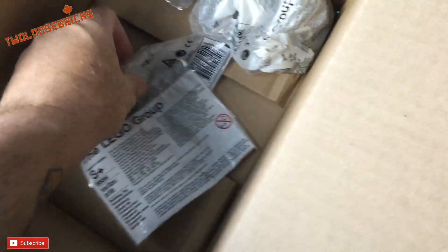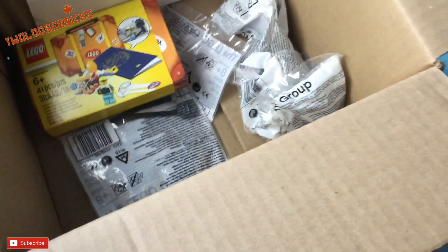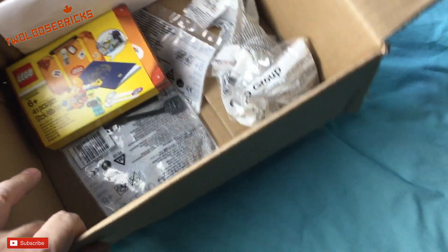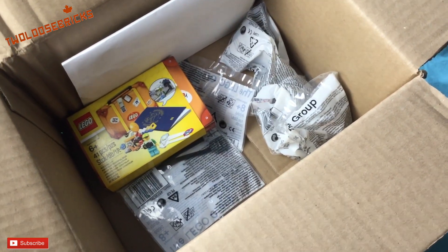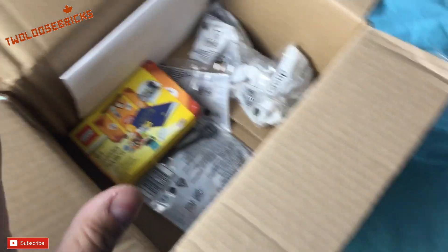So that came, and then one, two, three motors and two of the power function cables — that is what I ordered in that box. I had enough points with this order to get another order, and with that other order I got this next box.